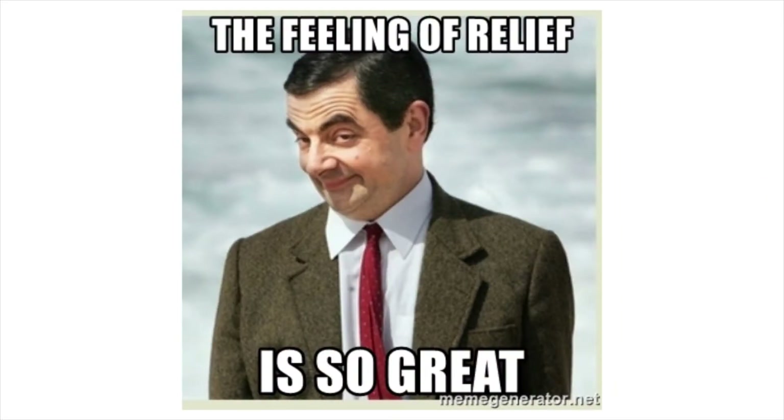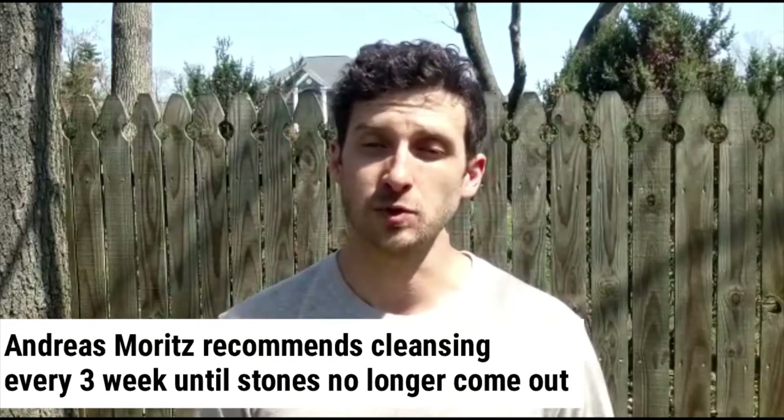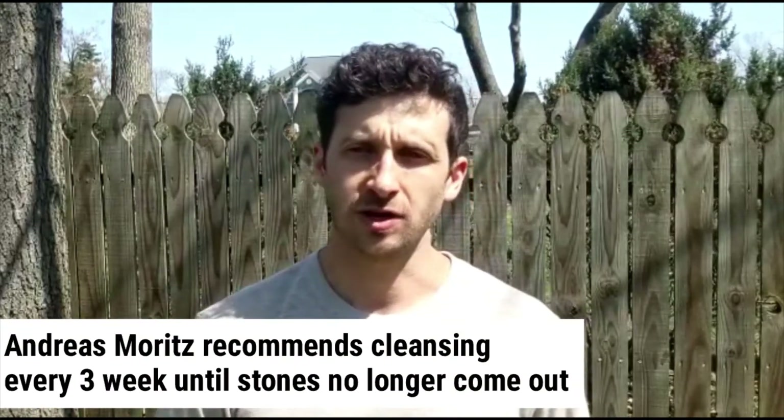Those things are pretty darn gross — I'm glad I got them out, better out than in. He recommends doing it every three weeks after the initial cleanse, because once you clear out the stones at the front of the liver that are easiest to pass, the ones in the back will accumulate toward the front and you want to keep pushing those things out. So I'm going to follow up and try this every three weeks until I no longer pass any stones.